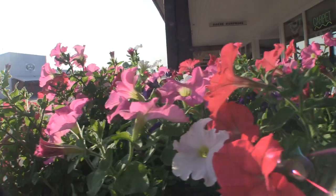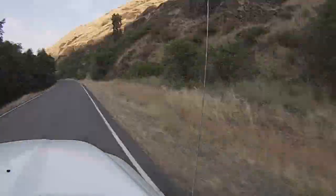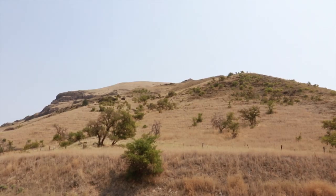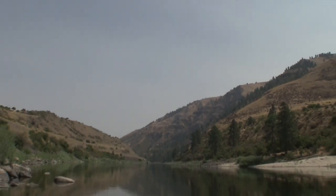The Cooper's Ferry archaeological site is located about 20 air miles south of Cottonwood, along a road that would have been Highway 95 at one point. The Salmon River Canyon also provides habitat for deer and elk and many other bird species, with some really great resources people aren't really aware of.